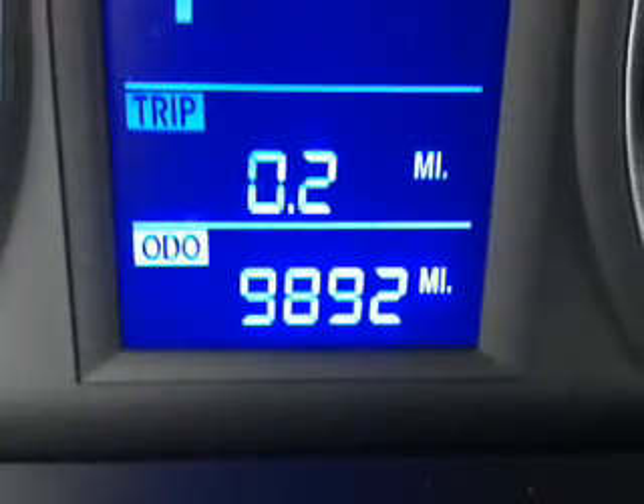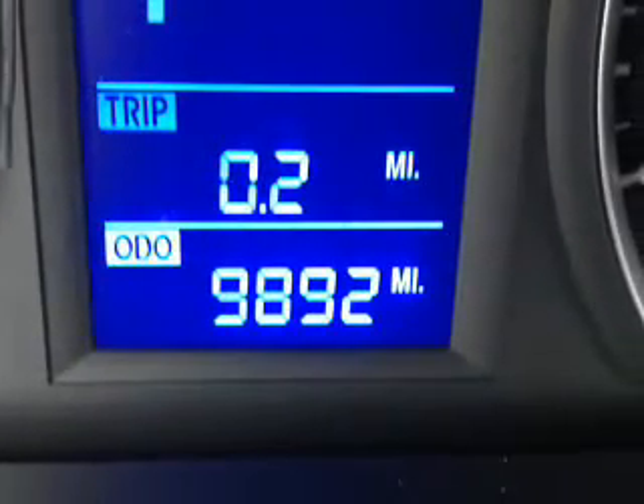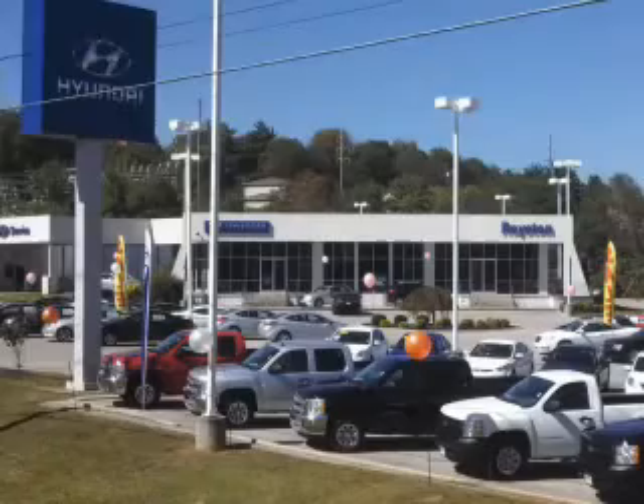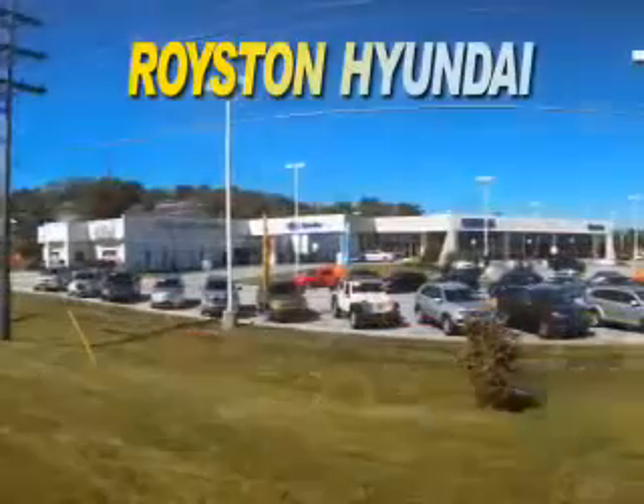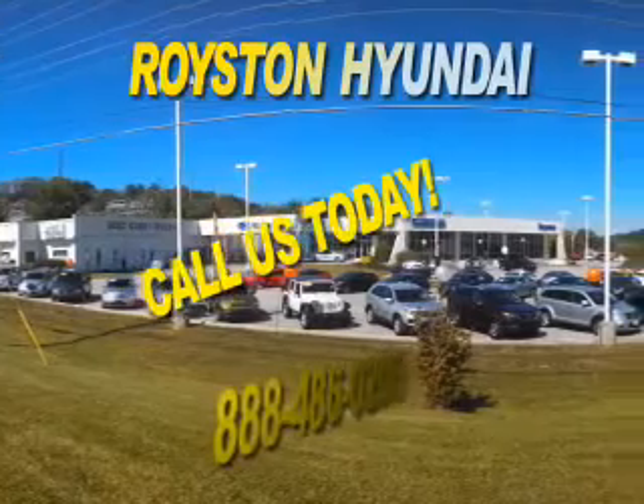Great quality at a great price. Call or click to contact us today. At Royston Hyundai, we know that you have high expectations, and as a car dealer, we enjoy the challenge of meeting and exceeding those standards each and every time.